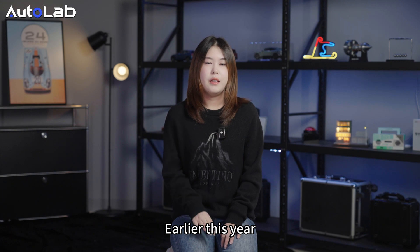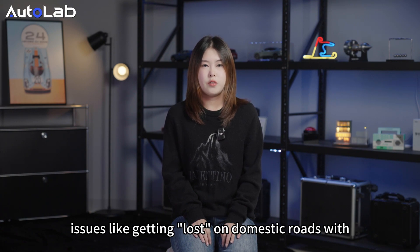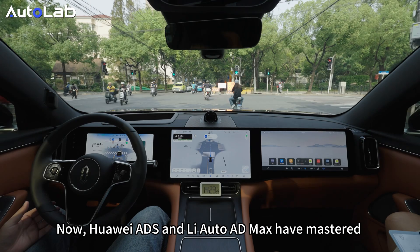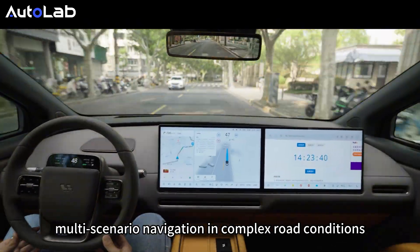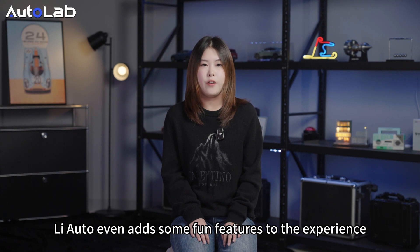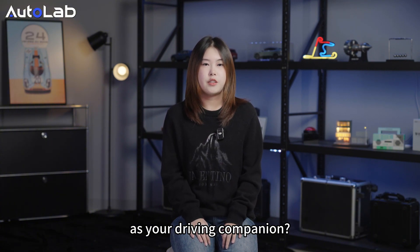Earlier this year, Tesla FSD's smooth driving impressed almost everyone who tried it, though it struggled with obstacles and issues like getting lost on domestic roads with features like elevated road entrances and non-motorized lanes. Now, Huawei's i2M8 and Li Auto AD Max have mastered multi-scenario navigation in complex road conditions, taking smooth driving to new heights. Li Auto even adds some fun features to the experience. So, after watching this video, which car driving assistance system would you prefer as your driving companion?